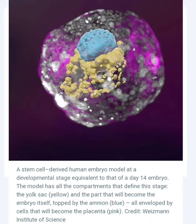Yes, there are several groups of researchers who have created models of human embryos from stem cells cultured in the lab. These models are not identical to real embryos, but they can be used to study early human development and to test the safety and efficacy of new drugs and treatments. One of the most advanced models is the one created by a team of researchers at the Weizmann Institute of Science in Israel.